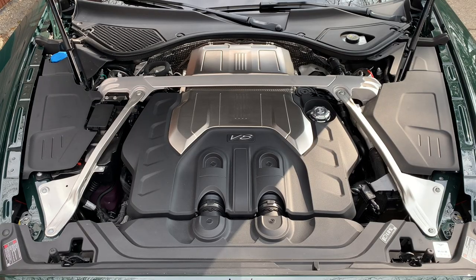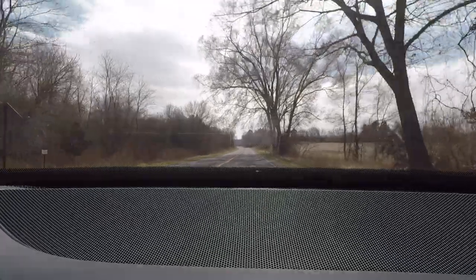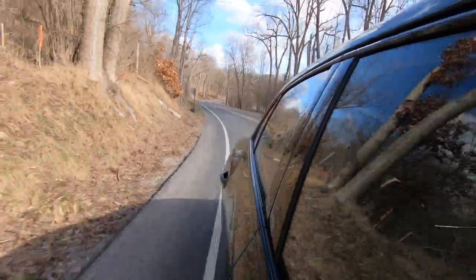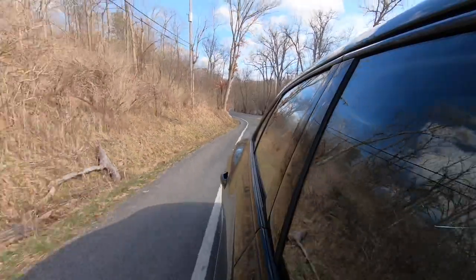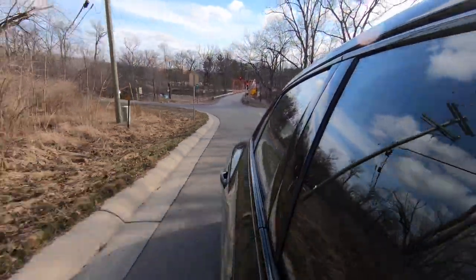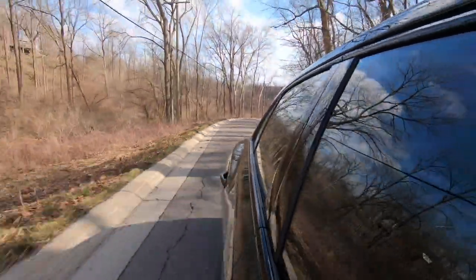With that in mind, the Bentley Flying Spur is powered by an inline five-cylinder — I'm kidding. It is powered by a twin-turbocharged four-liter V8 engine producing a peak output of 542 horsepower and 568 pound-feet of torque. That power goes through an eight-speed dual-clutch transmission and on to all four wheels. The base price of the 2021 Bentley Flying Spur is $199,725, and my test car costs $265,565.